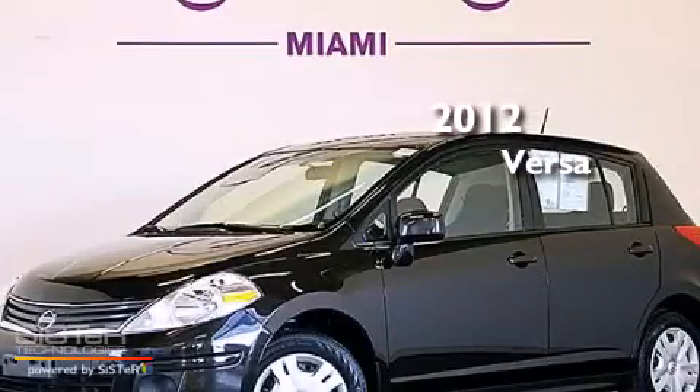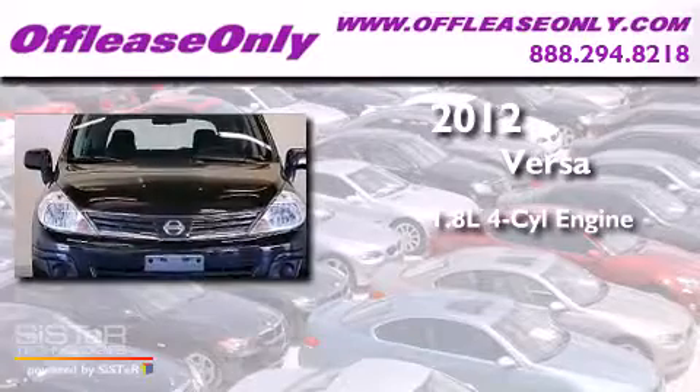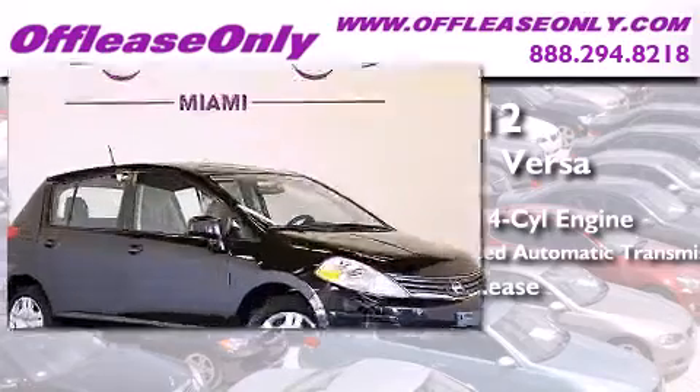This is a 2012 Nissan Versa. It has a 1.8-liter, four-cylinder engine, and a four-speed automatic transmission. Plus, having just come off lease, this automobile is in like-new condition.